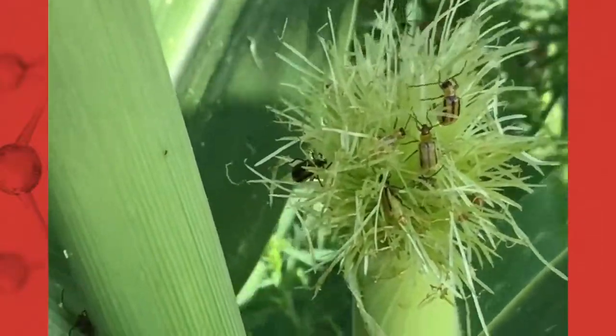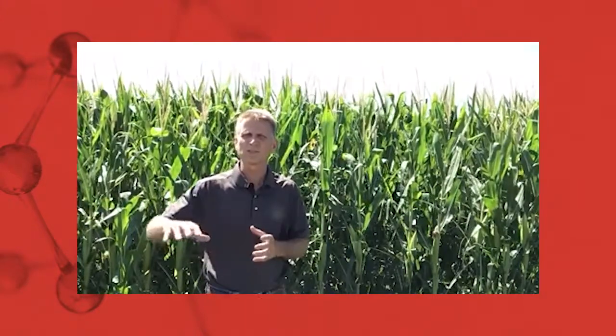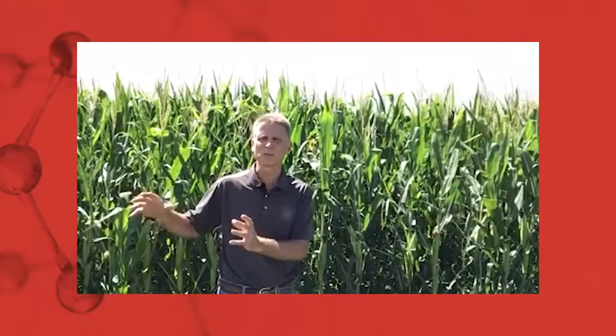With the adult beetles, they do feed on silks and can do a significant amount of silk clipping. Some growers and consultants are concerned about that clipping, but primarily we're concerned with the adult females laying eggs. We want to control those adult females so they don't lay eggs for next year's crop. Those eggs will hatch in the springtime the following year, and the larvae will feed on the corn roots. Controlling adult beetles at this time of year is really about reducing the eggs laid this year, resulting in fewer larvae feeding on roots next year.